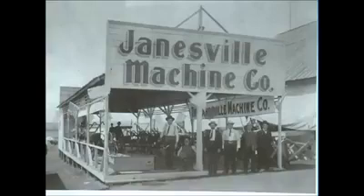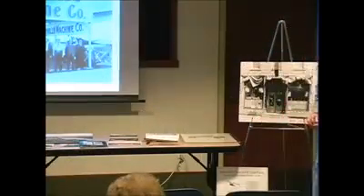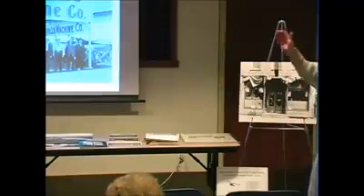This is just a display that they had — you can see in the background some of the types of implements. This was maybe at a fair or an exposition of some kind where they had a display, but it took a pretty big company to be able to put up a display like that.